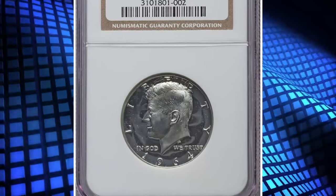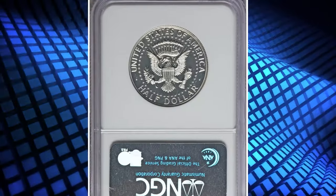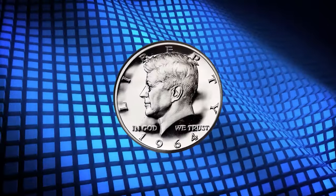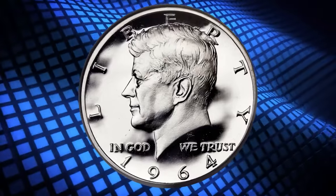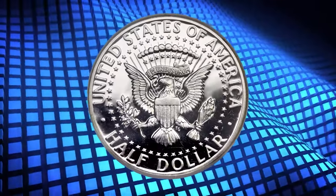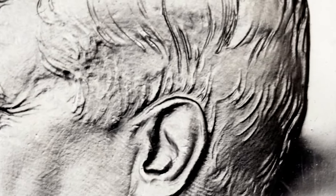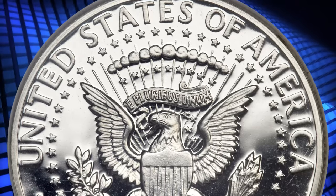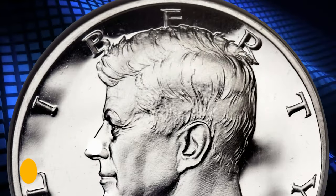Number 1: 1964 Kennedy Half Dollar — elusive Accented Hair subtype, graded as PR-68 Ultra Cameo by NGC. The 1964 Accented Hair variety is actually a subtype of the initial Kennedy Half Dollar issue of 1964. This issue, with its bold part in President Kennedy's hair, is seldom found with black and white contrast, and it is highly elusive in PR-68 Ultra Cameo. This superb gem is fully brilliant with frosty silver devices and deeply mirrored fields. It was sold for $19,975.